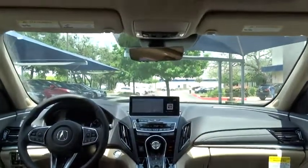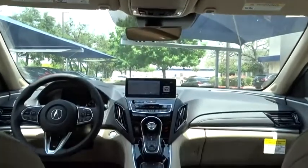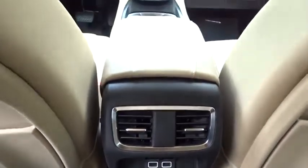Lane departure warning, leather wrapped steering wheel, Bluetooth, power steering, adjustable steering wheel, keyless start, auto dimming rear view mirror, aluminum wheels, cruise control.